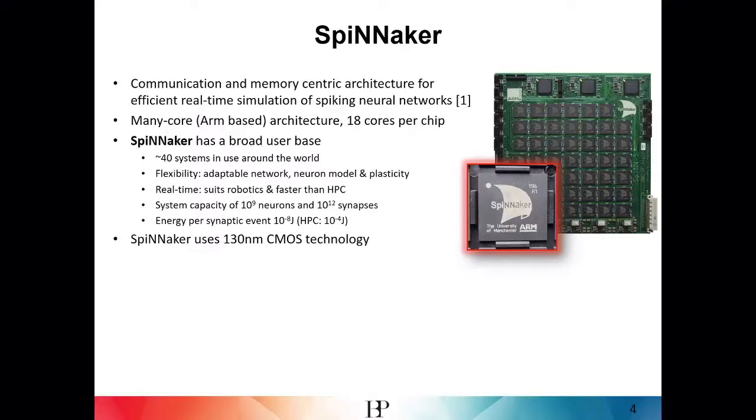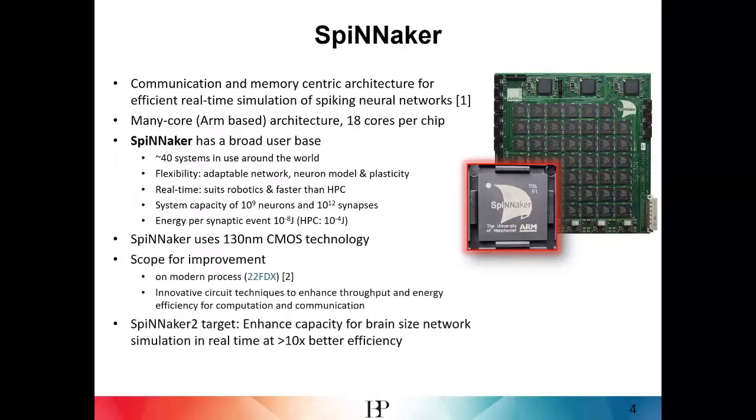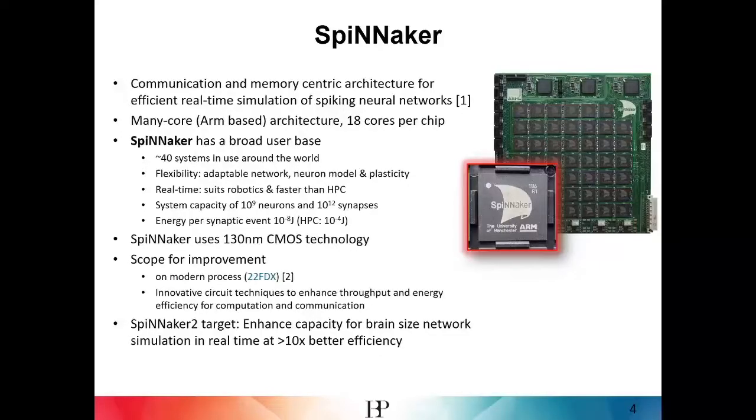The Spinnaker system uses somewhat older technology, so there is room for improvement. First, we can use Moore's law to scale and implement the second generation on a more modern process — here we use the 22FDX process. On top of technology scaling, innovative circuit techniques are employed to enhance throughput and energy efficiency. The target is at least a 10x scaling for Spinnaker 2 compared to Spinnaker 1, with the goal of fitting the compute and memory capacity of a full board onto a single Spinnaker 2 chip.